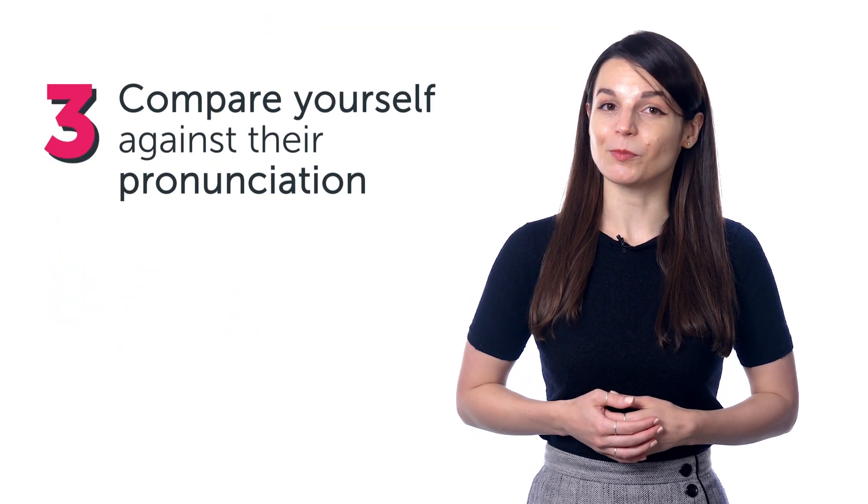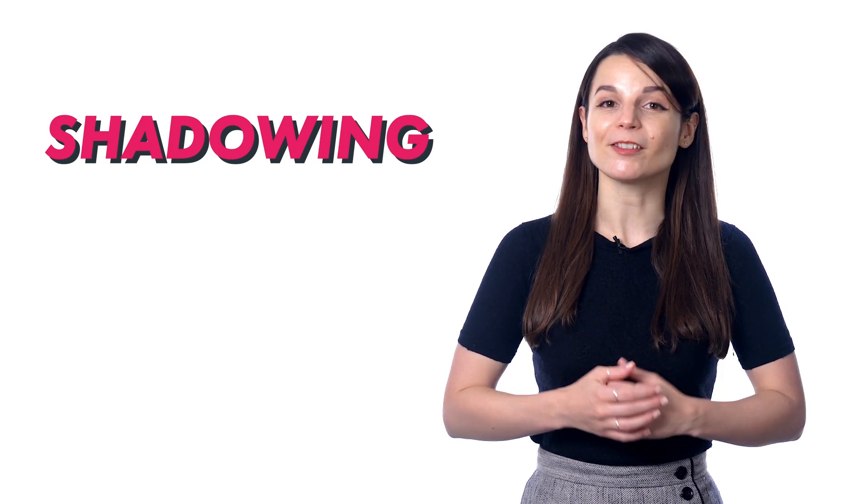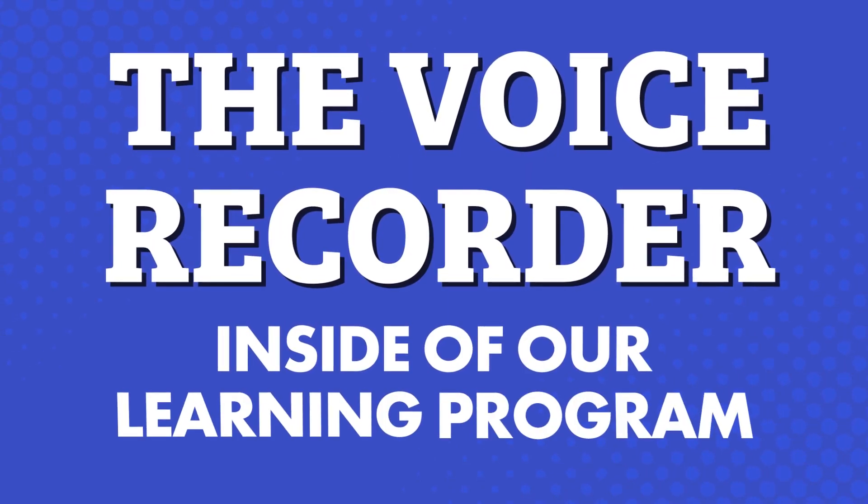In fact, mimicking a native speaker like this, which is called shadowing, is a powerful way to master your speaking. And you can do this all with the voice recorder inside of our learning program.